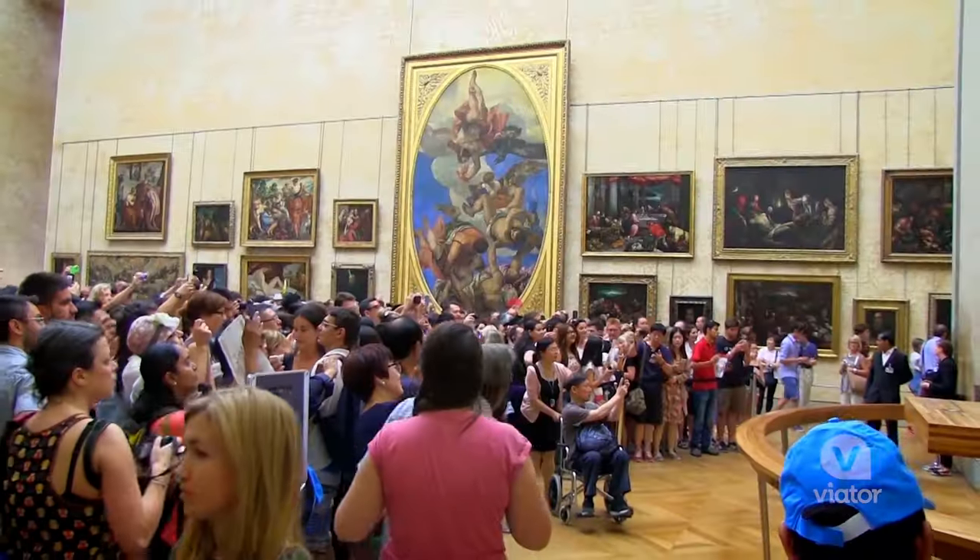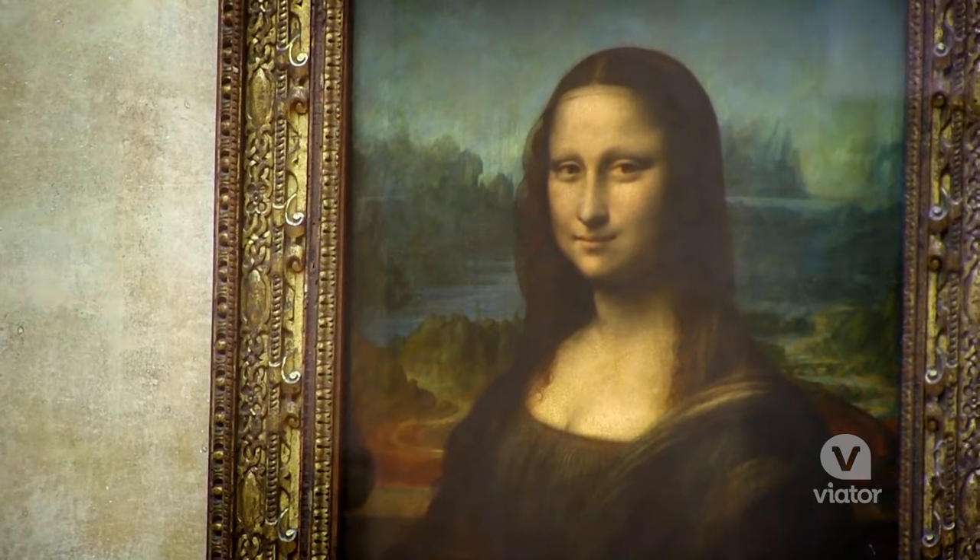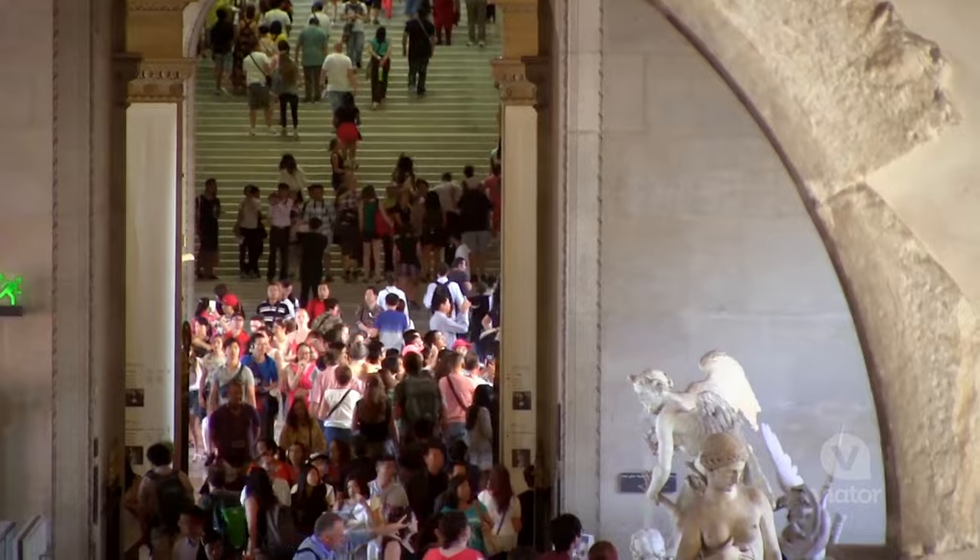I wonder why there's thousands of people with a camera out. Oh, it's just the Mona Lisa — the most popular piece of art in all of the Louvre.